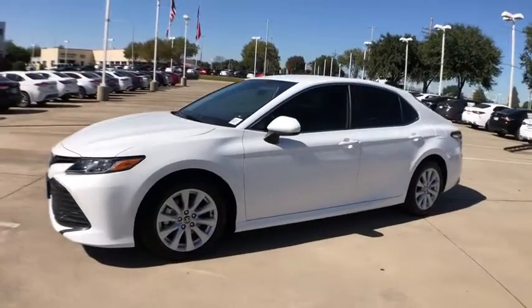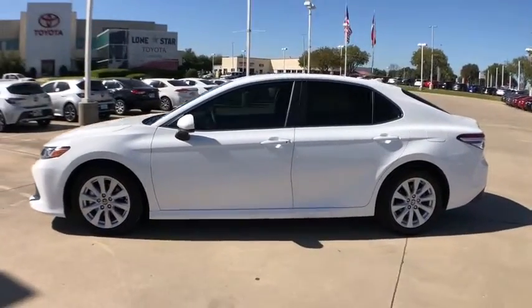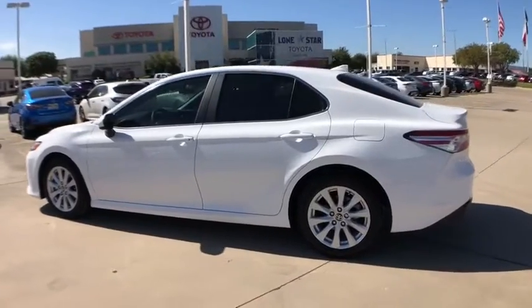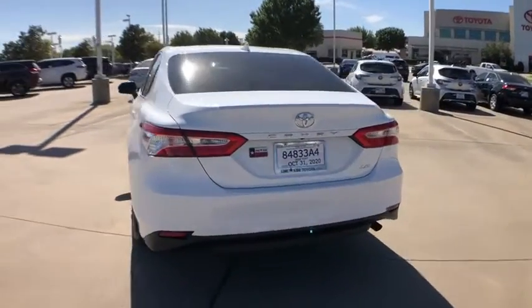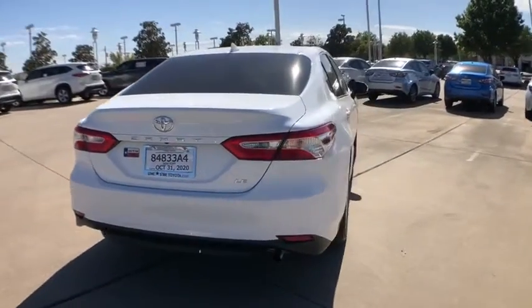We are pleased to show you the 2020 Toyota Camry. Toyota Camry is an affordable, mid-size car. Reliable and great, comfortable commuter car. Here are some of this vehicle's great options.